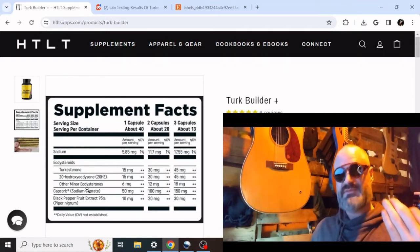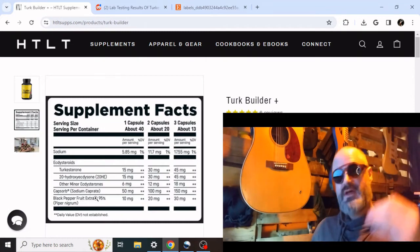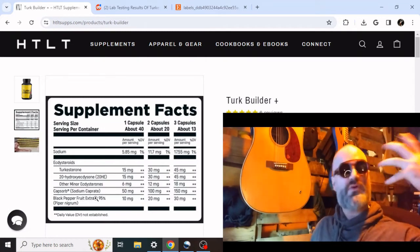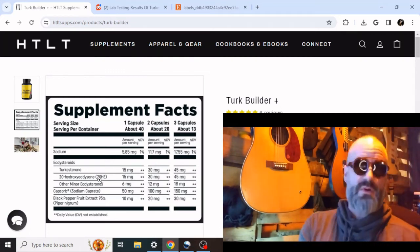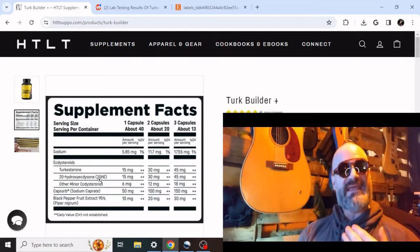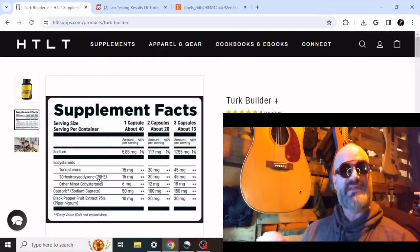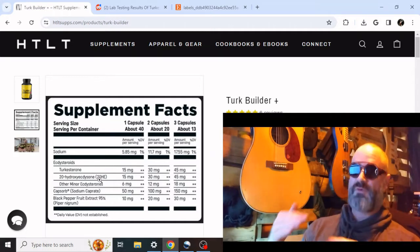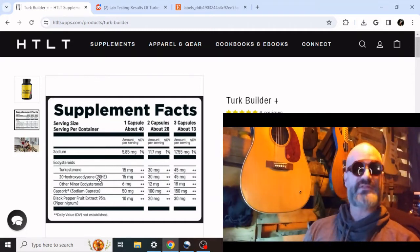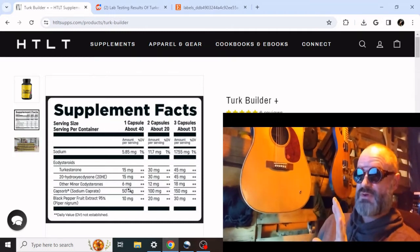Upping that to five times the normal amount, plus the black pepper fruit extract — that's the real driver. His ecdysterone and Turkesterone are not complexed, and I understand why. One of his researchers told me he does not believe in HPBCD as a product they want to mess with. They prefer to use black pepper and sodium caprate. I respect that — I use all three.